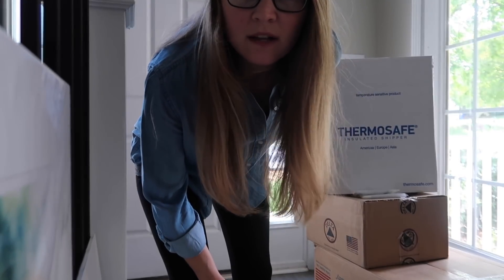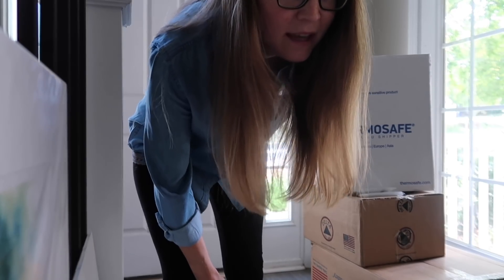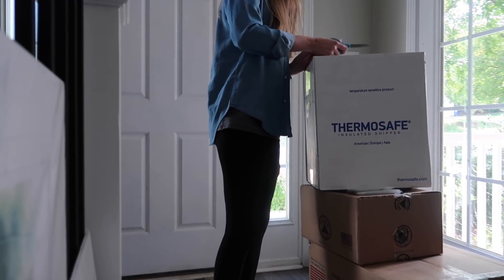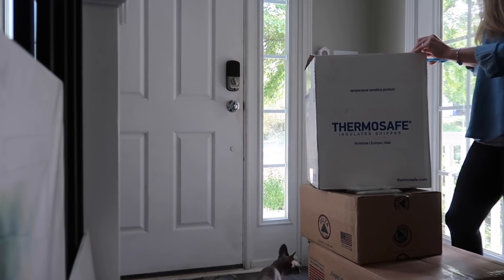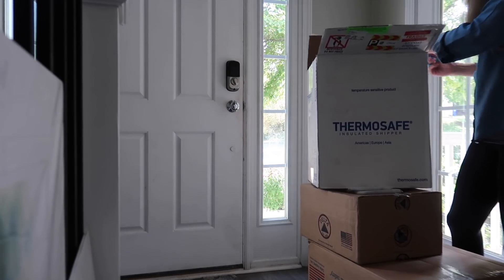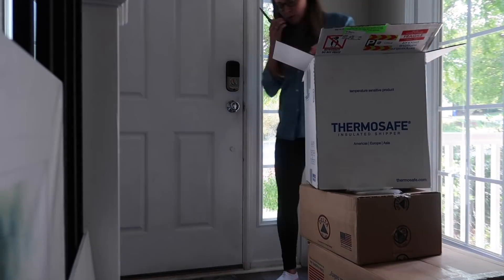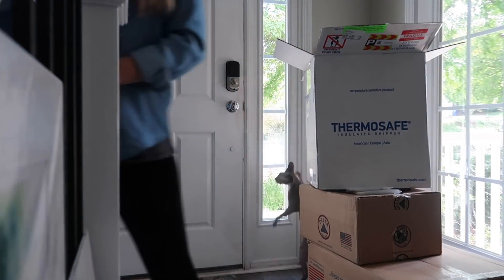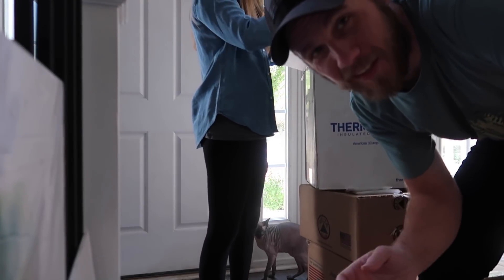I just saw this box on the front porch and it's medicine stuff, so I'm gonna open it up and see. It looks really big, so I don't know what this is. Okay, it's IVIG stuff. I'll just put it on the stairs with all the other medical stuff that needs to go upstairs.